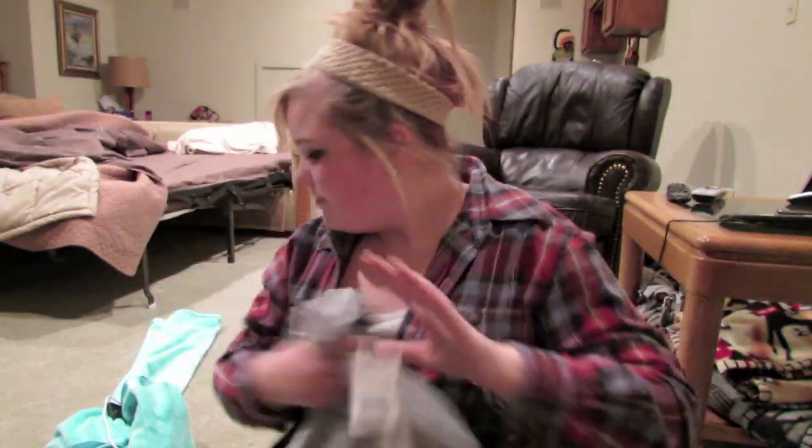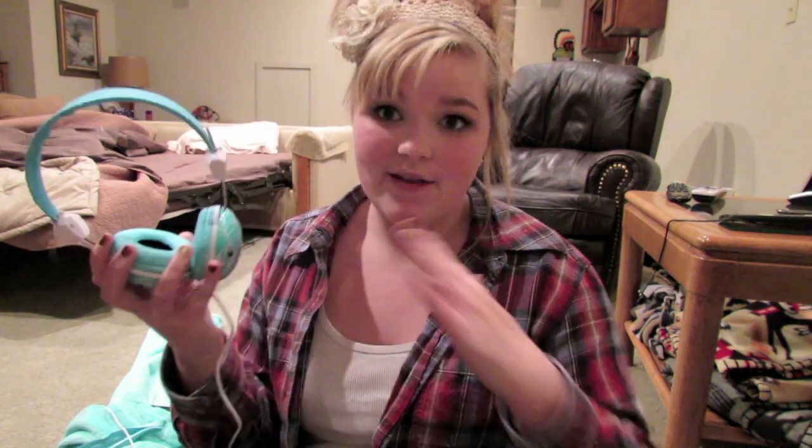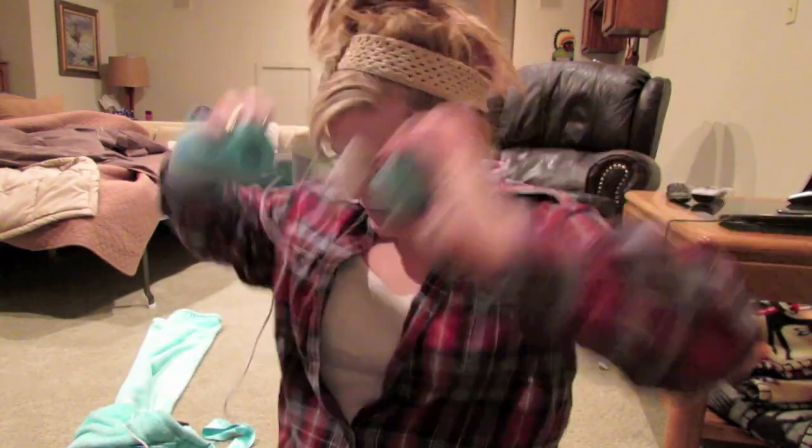I got one more thing from TJ Maxx — these headphones! They're this tiffany blue turquoise color, which is my favorite color, and they have like a peacock design — two of my favorite things. They're really good quality headphones and were only $10.99.